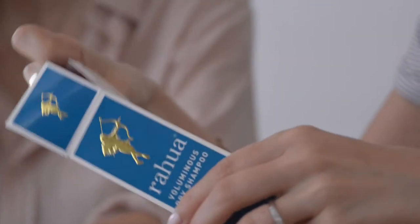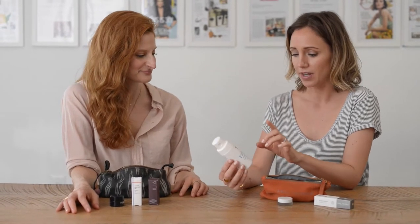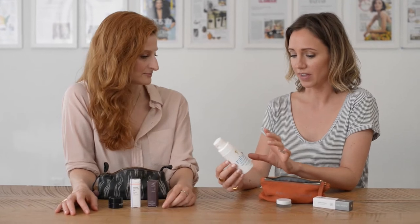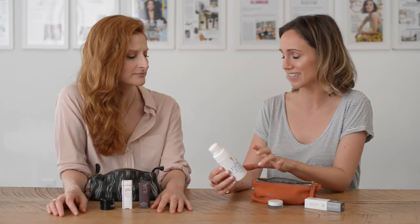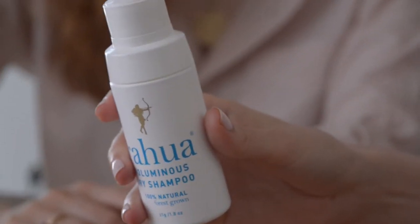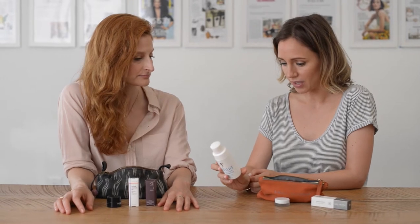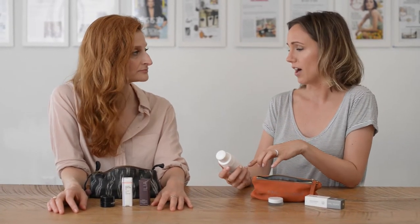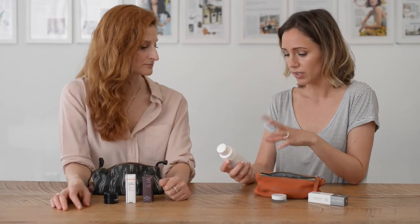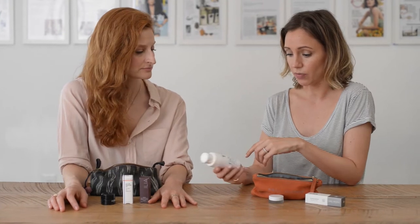So I still have this in the box, but a dry shampoo — Rawah. Do you say Rawah? Yeah, not Rahua. Rawah is one of the sexiest hair brands out there for natural products. But this is their dry shampoo. It's incredible, non-toxic, no talc, nothing crazy in here. You can use this to refresh your hair if you're going out after work, just for a midday refresh. This is an incredible product.